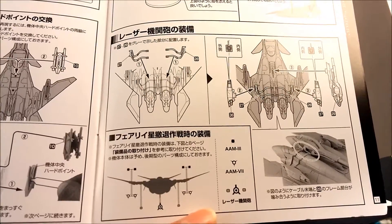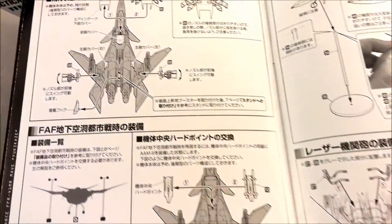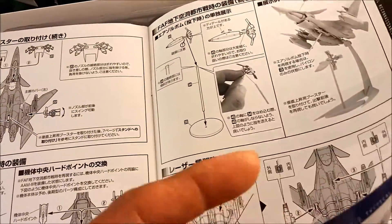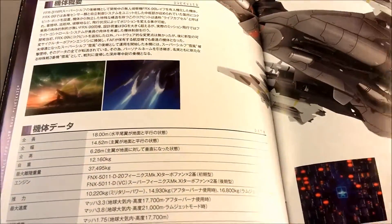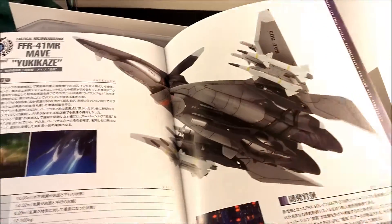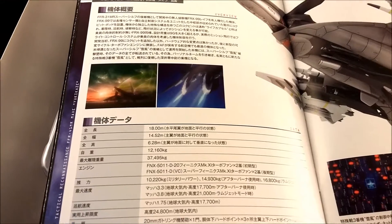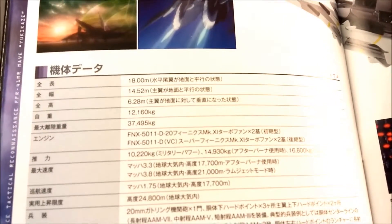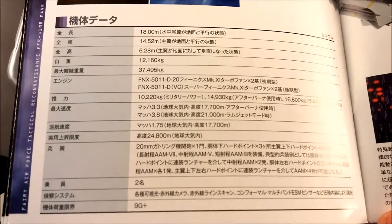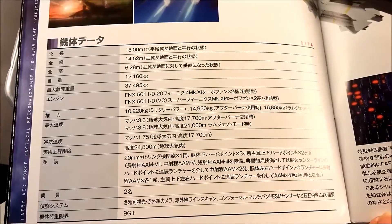There are also space booster attachments that let it maneuver in a vacuum or something — pretty cool. There are pictures from the anime, and some specs for it. Sorry, I can't read Japanese, but it looks like it can withstand 9+ g's, which is quite a bit.